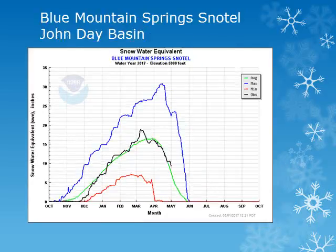For the John Day Basin, we can look at the Blue Mountain Springs site at around 5,900 feet. The snowpack has been decreasing through the month and continues to be near normal.